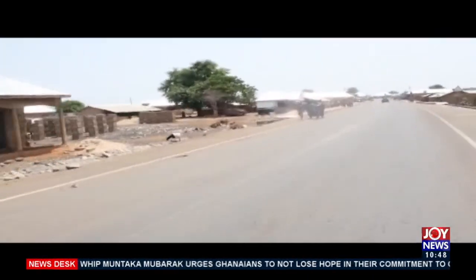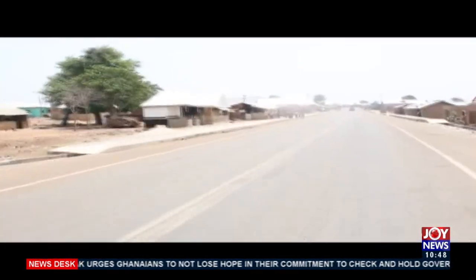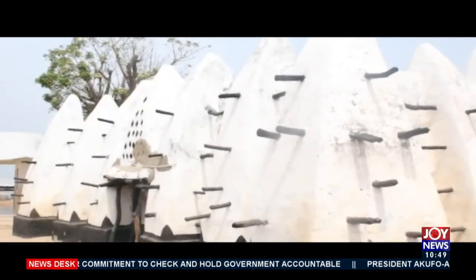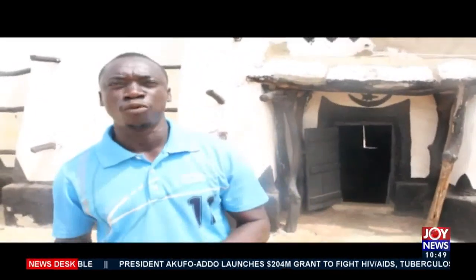Larabanga community is a small Muslim village with a population of 4,000 and 100% Muslims. The mosque you see here is the oldest mosque in Ghana and one of the oldest in West Africa, founded in 1421. This year, 2021, marks the 600 years of the mosque.